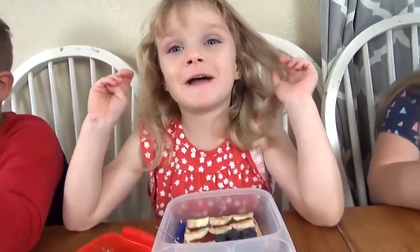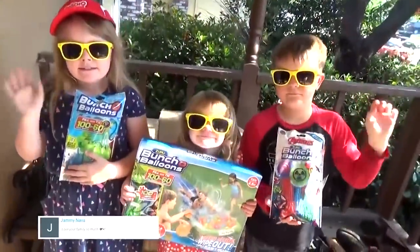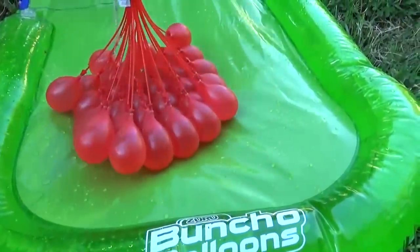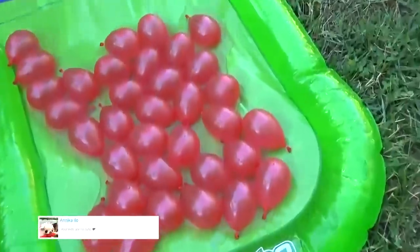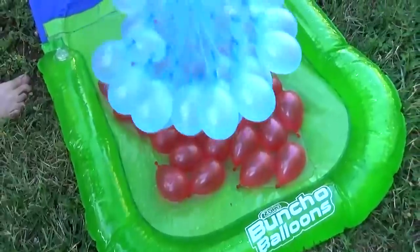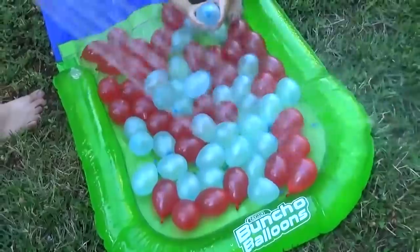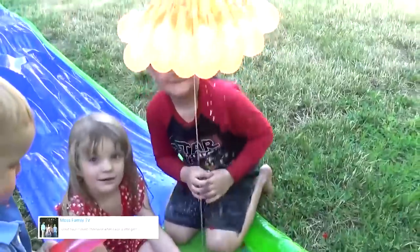After lunch, we have a fun 4th of July surprise — water balloons! These were actually sent to us. If you've never seen these water balloons, they are awesome — you can fill up a ton all at once. Back in my day it took forever to fill up water balloons. The cool thing is that kids can actually slip and slide into a little pool of water balloons. It is so fun.